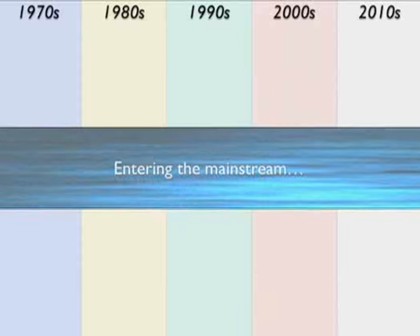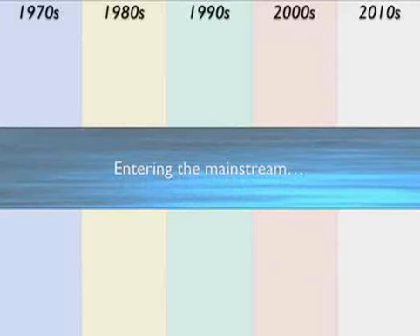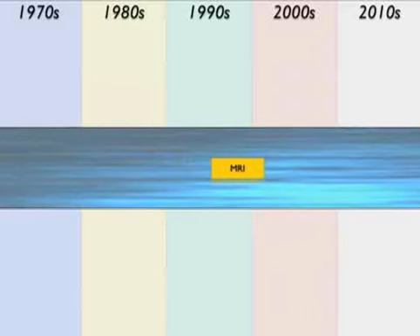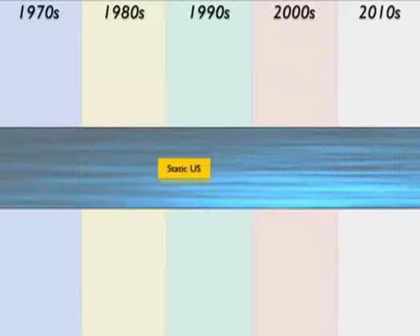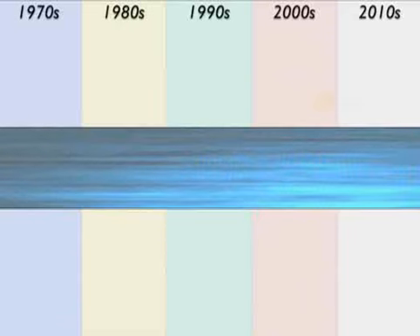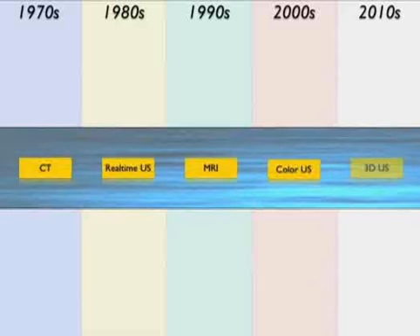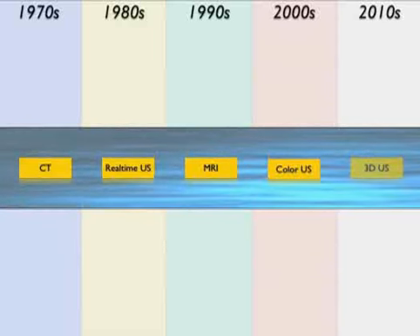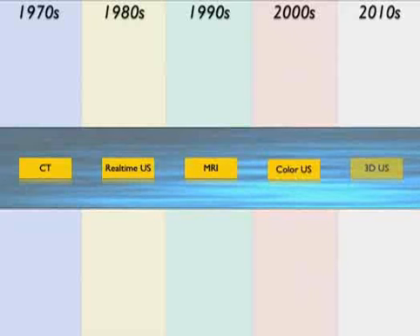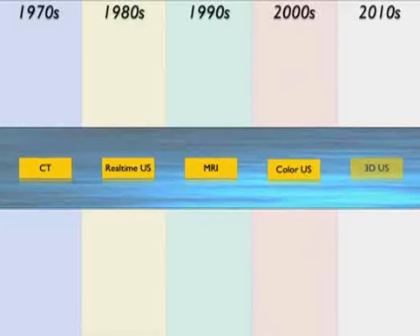When evaluating any new technology, it's instructive to assess how technologies enter the mainstream of imaging. CT originated in the 1970s, MR in the 1980s, static ultrasound in the 70s, real-time ultrasound came of age in the 80s, color ultrasound in the 90s, and now 3D ultrasound in the 2000s to 2010s. Most of those technologies remain in the mainstream, except for static imaging, which has gone by the wayside. I show 3D ultrasound somewhat dimmer than the others, linking back to the caveats I'll be discussing.